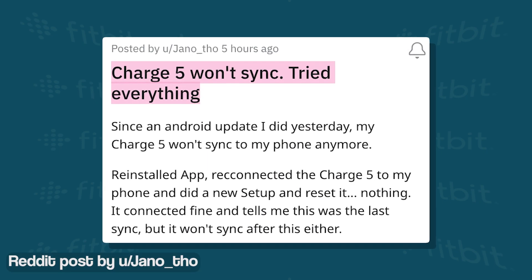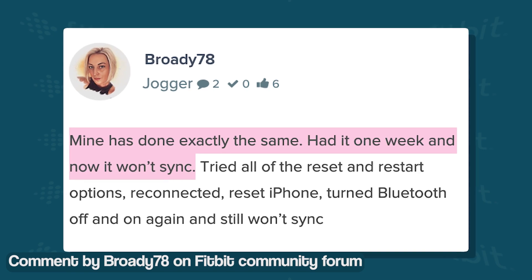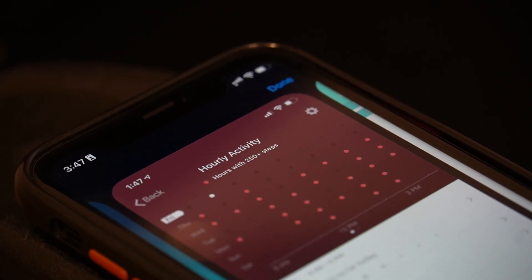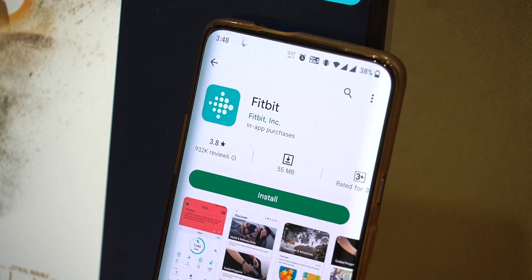Now getting to the point, the Fitbit data syncing issues have affected Charge 5 users in the past as well, but recently we have seen a surge in the number of reports about this particular issue. This is frustrating as it hinders the core functionality of the Fitbit mobile application and makes it completely useless.